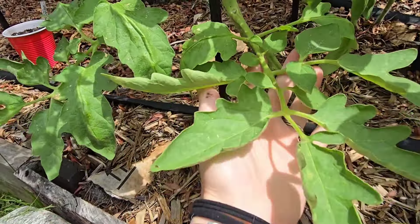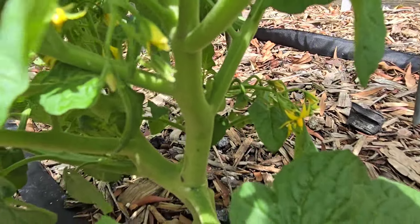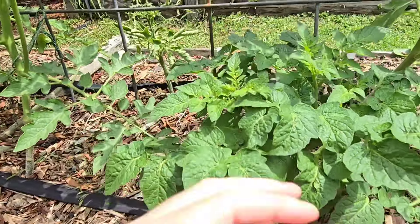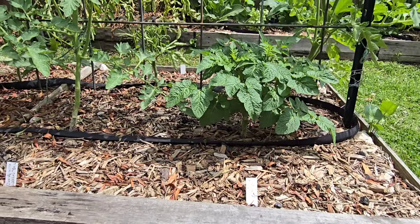Hopefully we'll get some tomatoes here soon. I know this tiny little guy looks small — trust me, he's supposed to be this small. I think it actually has tomatoes on it right over there. Yeah, this is a Tidy Treats cherry tomato. It's a very, very small variety and it's supposed to be that way. It's just like a little tree — it's so cute.